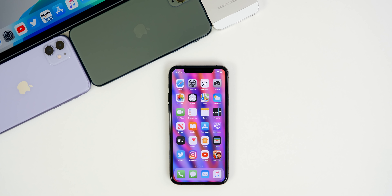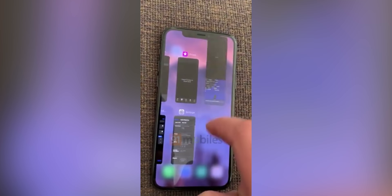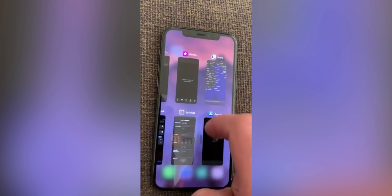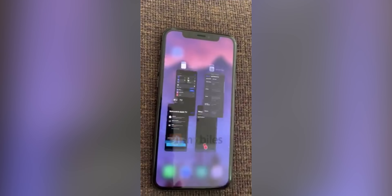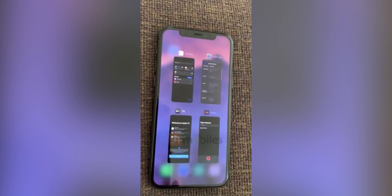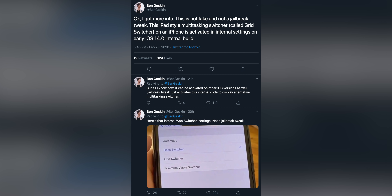Something that has recently been making its rounds on social media is a screen recording from someone with access to an iOS 14 internal build running on their iPhone 11 Pro Max. In this video you can see a revamped multitasking view similar to iPadOS, and this could potentially be coming to the iPhone with iOS 14. The source says this is actually a device running an early version of the iOS 14.0 internal build.